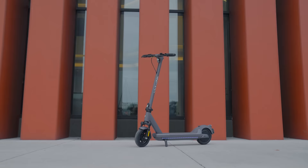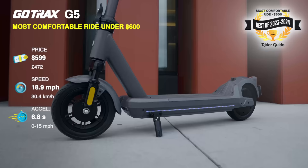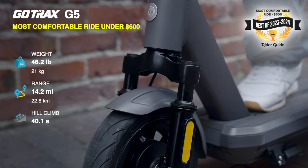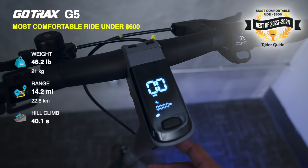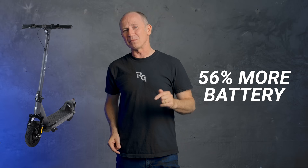Gotrax G5, most comfortable ride under $600. For $600, we don't expect the smoothest ride or a battery way bigger than the Segway ES4, but that's what you'd get on the new 2023 Gotrax G5, because it's the first Gotrax scooter to come with front suspension. Like the G3, there are few features and no app, but there is a ton of value. For this price, this is the biggest battery, highest motor power, and smoothest ride we've seen. For about $100 more, there's the very similar G6, which has the same 500-watt motor but 56% more battery. We estimate the G6 will have 22 miles or more real-world range.